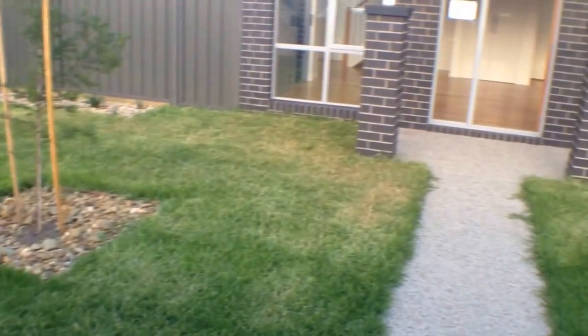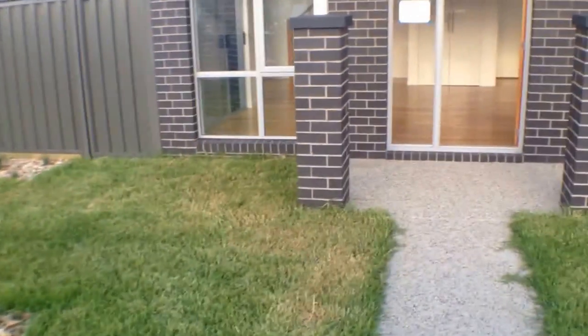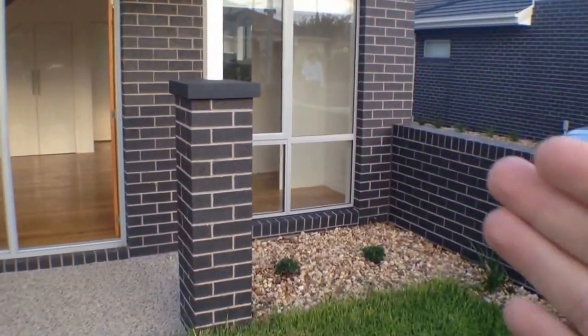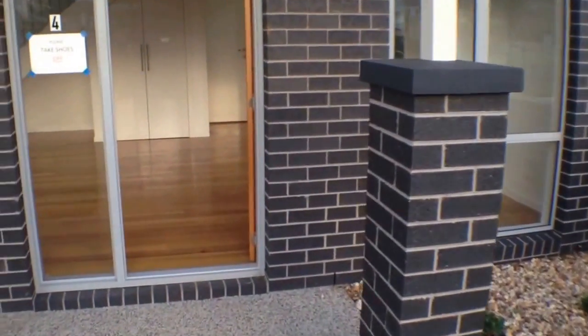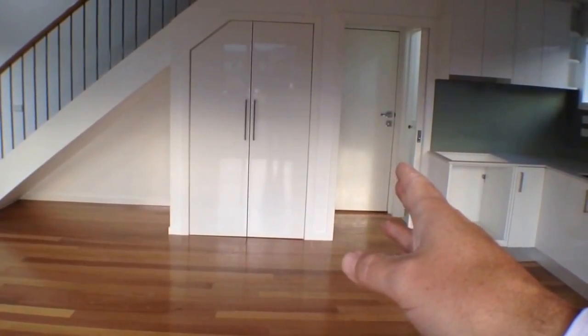The first thing that hits you when you walk into the property is this big external courtyard at the front, with your own street entrance and a little garage off to the side to park your car. When you walk in, you enter the living area, then you've got a powder room with an entrance into the garage for direct garage access, then you go upstairs and you've got two further bedrooms and a bathroom.